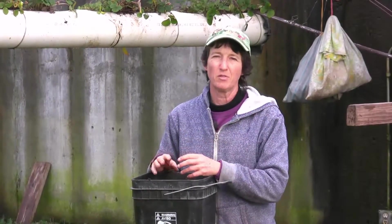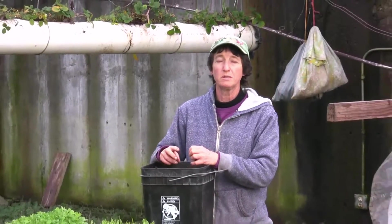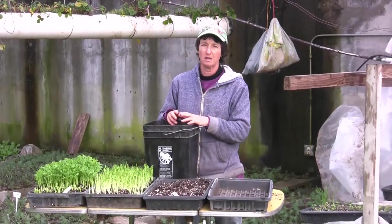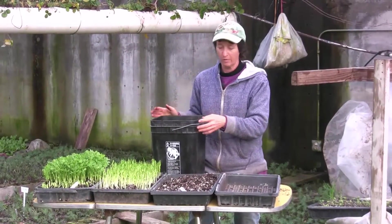Hello everybody and welcome. Today we are going to grow some pea shoots. This is one of my most favorite foods in the winter. We can't grow peas outside right now because everything's covered in snow, but we can grow these wonderful pea shoots inside and they taste just like fresh garden peas — a great addition to any salad. It's really easy to do, and I'm going to show you how we do it here at the Living Farm.